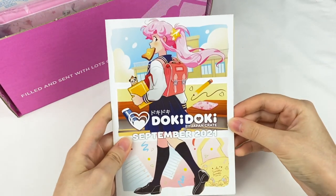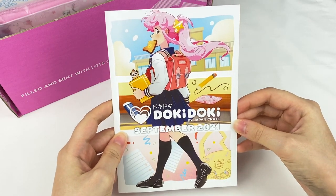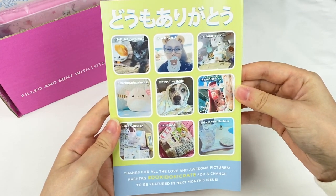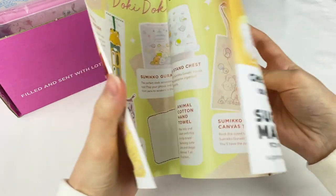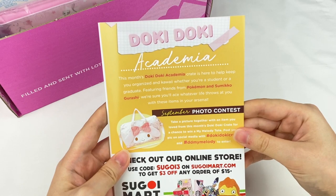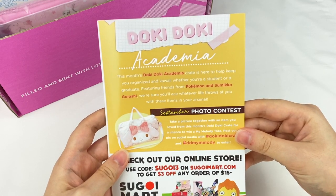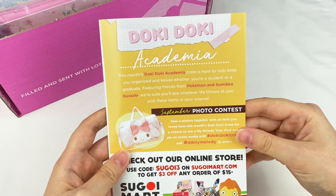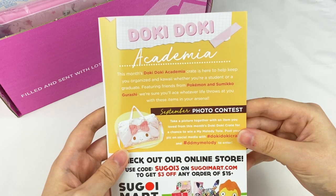Let's grab the information booklet first. It says September 2021 on the front, with a cute illustration, and on the back they have some items from the previous crates. This month's theme is Doki Doki Academia — it says this crate is here to help keep you organized and kawaii, whether you're a student or a graduate, featuring friends from Pokémon and Sumikogurashi.